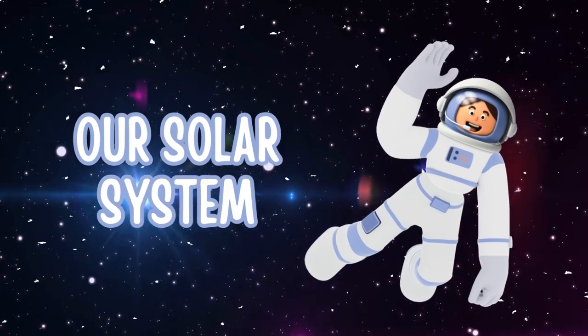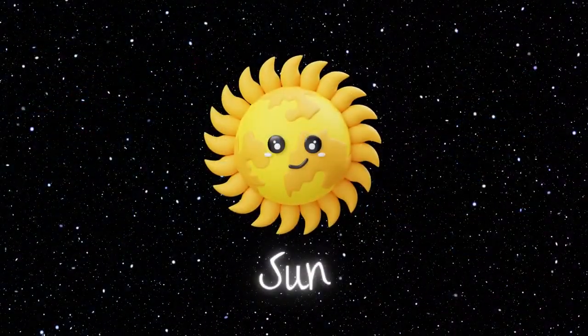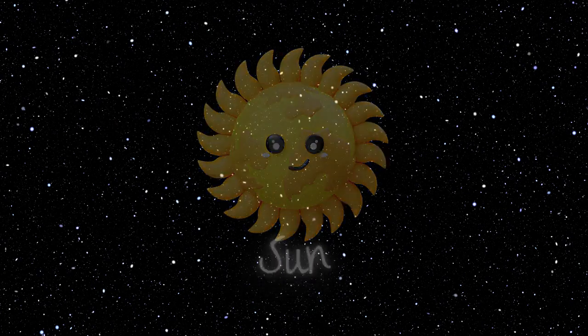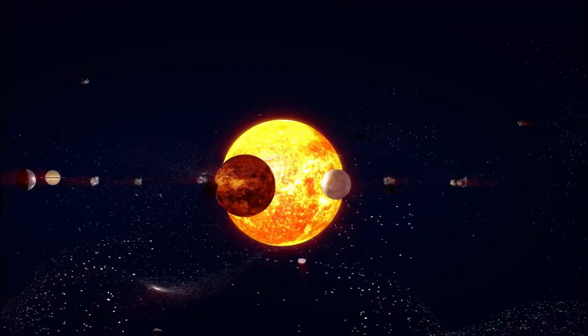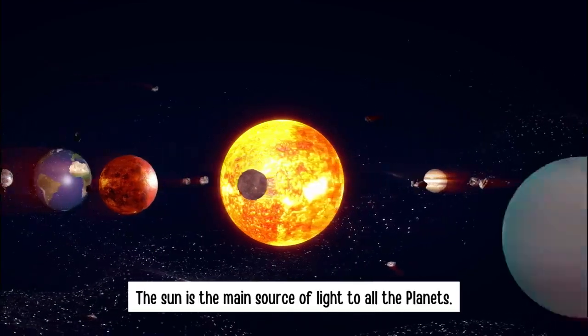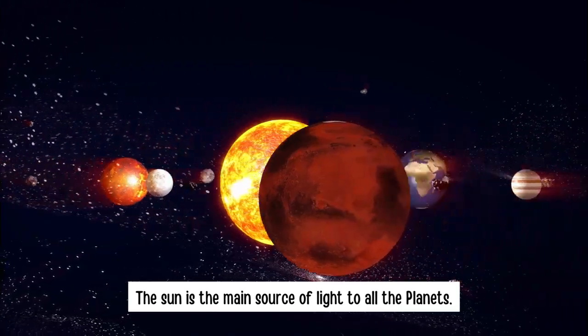Our Solar System. Sun. All the planets revolve around the Sun. The Sun is the main source of light to all the planets.